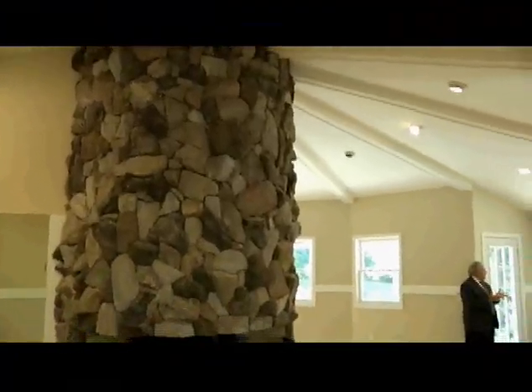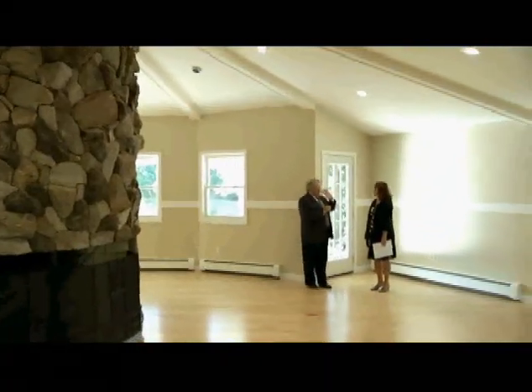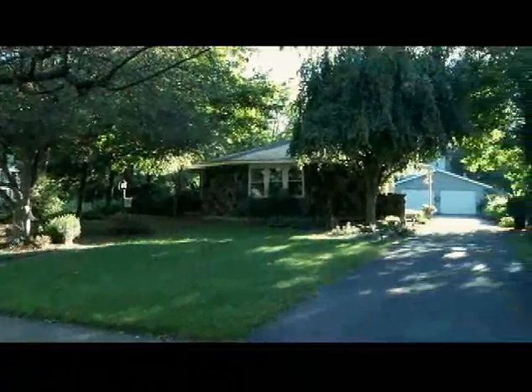Teresa, thank you so much for listing this property. I've always wanted to be in here. Actually, I was in it many, many years ago, but it's such a unique property, isn't it? It's very unique. It's beautiful. I love it.